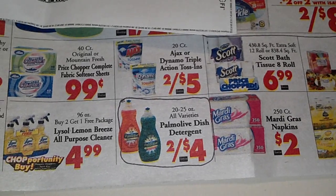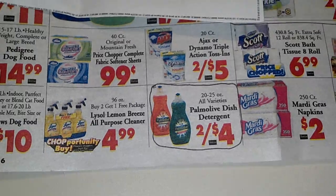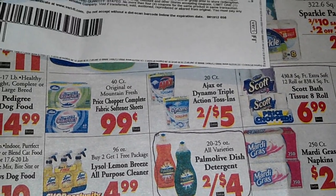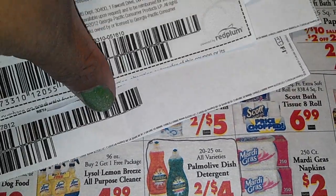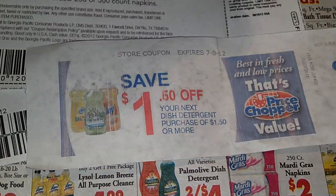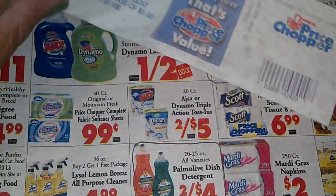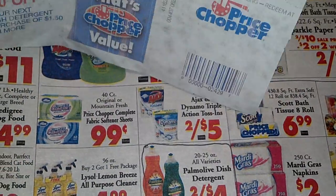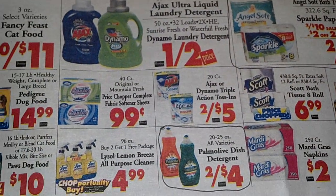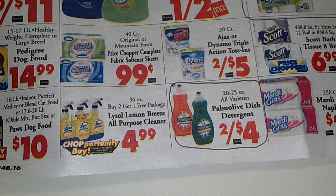If you have a Price Chopper, get into the flyer and check it out — I might have even missed some things. These store coupons make it really great to stack, so I'm super excited about that. I usually don't shop at Price Chopper often because they are so expensive, but when they do have deals, they can throw some pretty good ones out there.